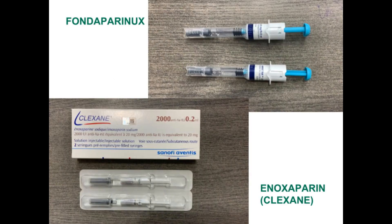Low molecular weight heparin has become the thromboprophylactic agent of choice. Enoxaparin or Clexane can be given subcutaneously at 40 mg once a day. The dosage will have to be halved if the creatinine clearance of the patient is between 15 to 30. Fondaparinux can also be used at 2.5 mg once daily. Unfractionated heparin is no longer the preferred first-line agent as it requires continuous administration with close monitoring and dose adjustment.